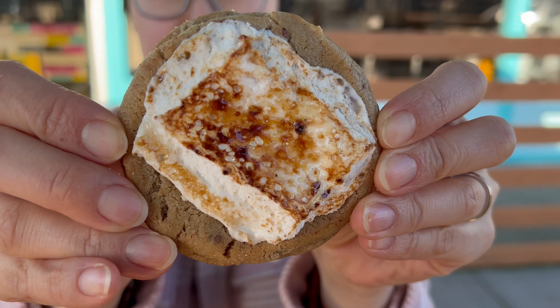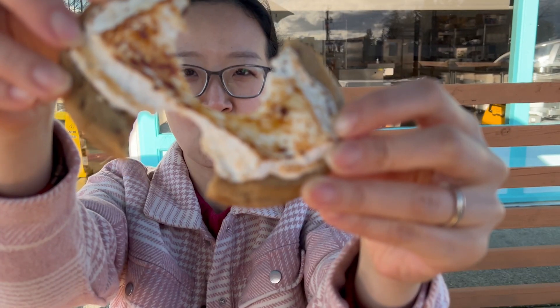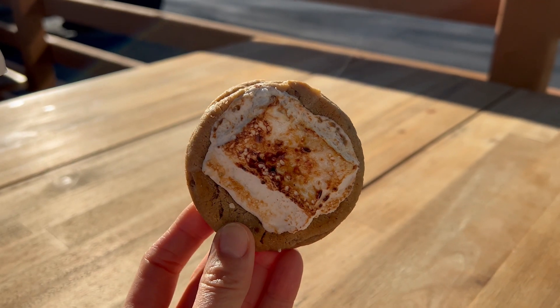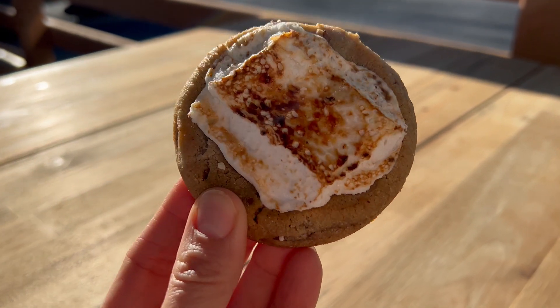S'mores. Look at that amazing, huge piece of marshmallow. I think they use the same brown butter cookie base with milk chocolate. I wish it was dark chocolate because it's sweet, but it's so pretty. How can you go wrong with a marshmallow cookie?